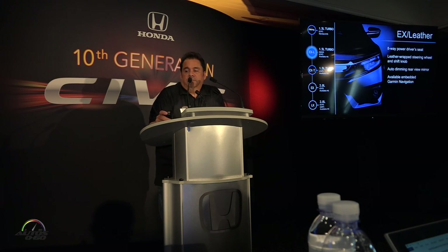EXL adds leather and an 8-way power driver seat. You also get the option to order the available Garmin navigation system.